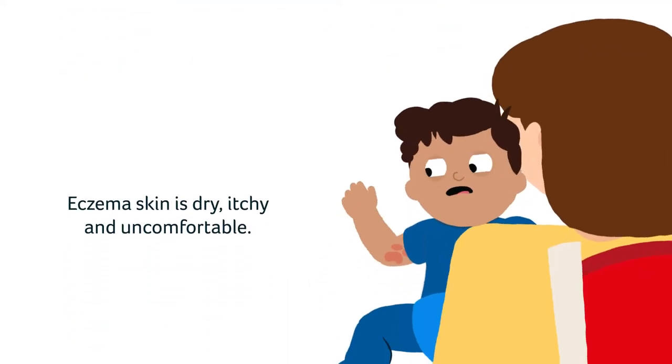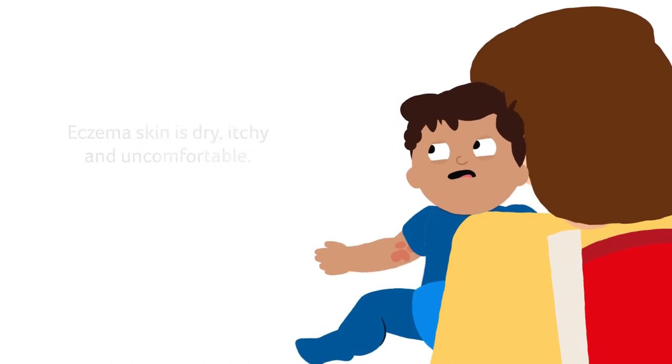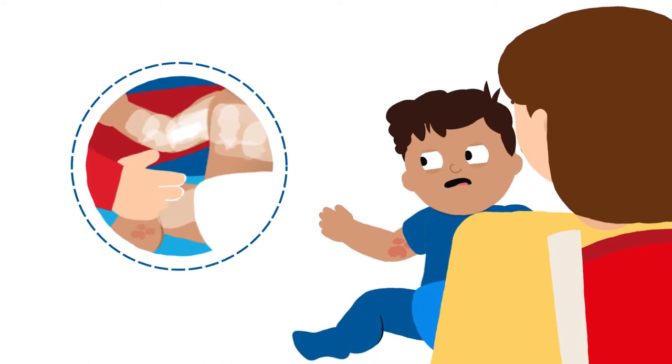Eczema skin is dry, itchy and uncomfortable. It needs a good skin care routine to help put moisture back into the skin and special care to treat eczema flares.